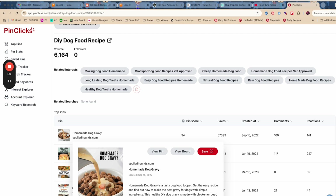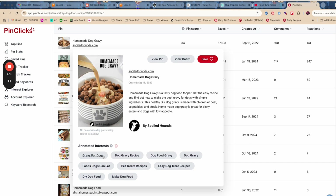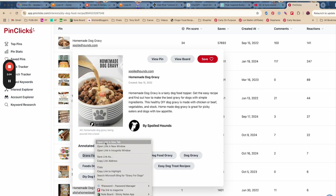It gets 6,000 volume. We don't know what the volume is exactly — it could be 6,000 searches per month, it could be 6,000 searches per week. Pinterest hasn't told us yet what it is. But if you use that volume number in comparison to other things' volume numbers, you're going to be able to find out which has a higher chance of being able to rank for it.